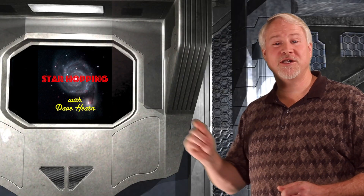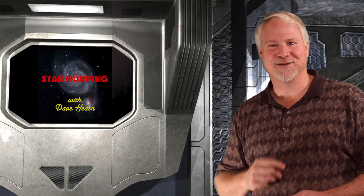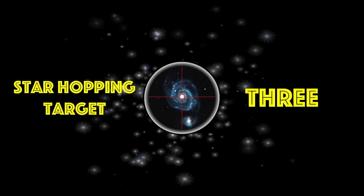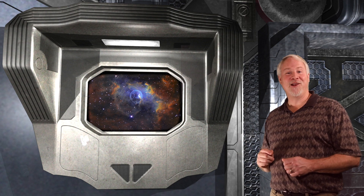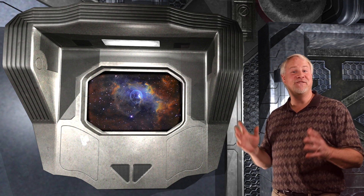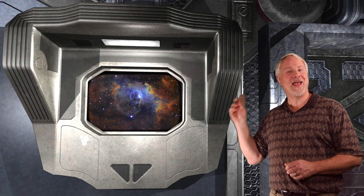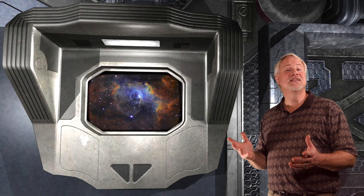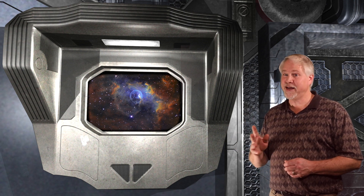Our next target is another faint but gorgeous nebula found in the outer areas of Cepheus the King. The Bubble Nebula, cataloged as NGC 7635, is a faint and peculiar planetary nebula situated not far from the reasonably bright open cluster M52. With an 8 inch scope, the nebula is visible as an extremely faint and large shell around an 8th magnitude star. The nebula itself softly glows at 12th magnitude, so you'll need a large scope to see this one — probably a 10 to 12 inch.